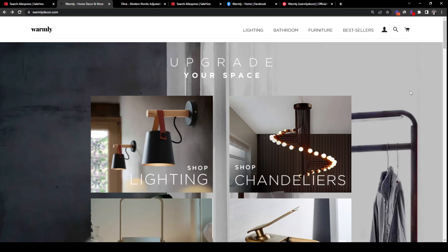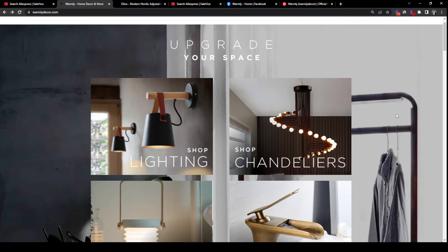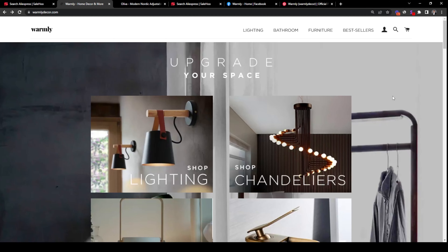The next dropship store is a furniture store called Warmly, similar to Articture in that they are also in the home improvement niche, but this store focuses on lighting. They have tens of thousands of visitors a month according to SimilarWeb. Many of their products seem to be stocked by them given that kind of web traffic, but some lighting products can be found on Salehu Dropship's AliExpress suppliers. Another thing to take note of is how branded their store is, which reinforces the importance of branding your dropshipping store. Even if you're not yet stocking any inventory, take the time to make your store look branded by buying samples, taking professional photographs, and designing your store to look branded.